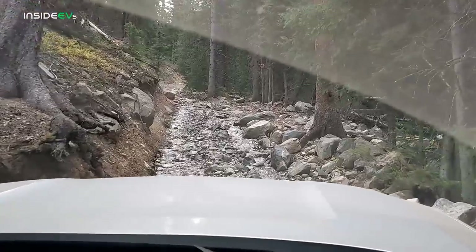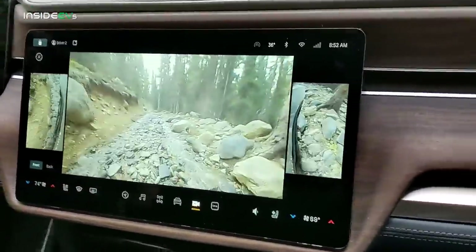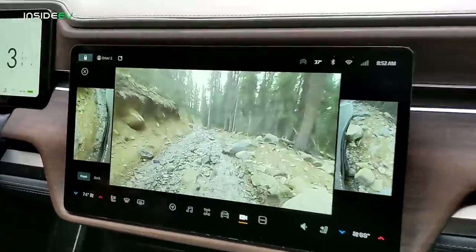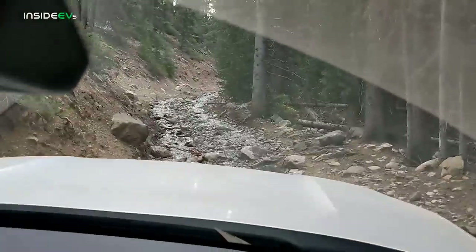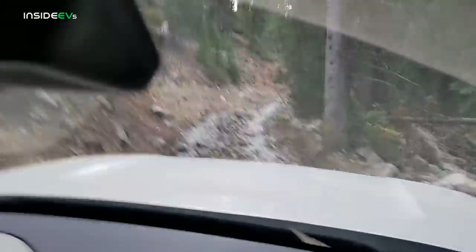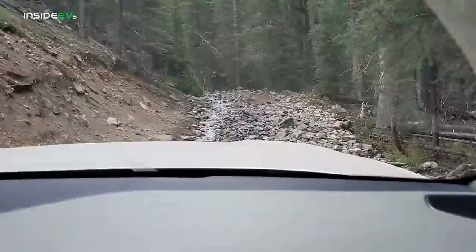The hill became steeper as we drove up. Now there were a lot of large sharp rocks. This is where the R1T's side-view cameras come in handy because they help you from slashing your sidewall on a really sharp rock or tree root. I apologize for the camera being so shaky, but we were really bouncing back and forth even more so than you can tell from the video. I'm going to speed the video up here a little bit so you don't miss any of the footage.